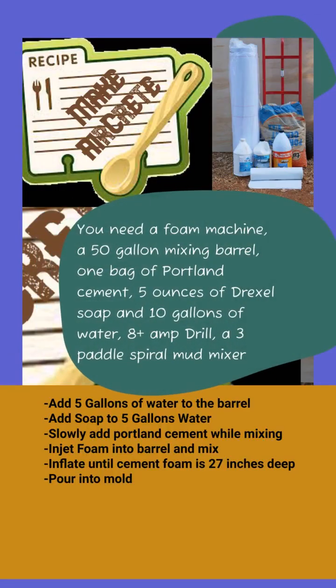To make AirCrete, you'll need a foam machine, a 50-gallon mixing drum, Portland cement, 5 ounces of Drexel soap, 10 gallons of water, an 8-amp drill, and a spiral paddle mixer bit. Add 5 gallons of water to the barrel and 5 gallons of water to the soap machine. Add your soap to the soap machine water, then turn on your drill and slowly mix the Portland cement into the barrel. Turn on your foam and mix until it's inflated to 27 cubic inches deep, then pour this out into your mold.